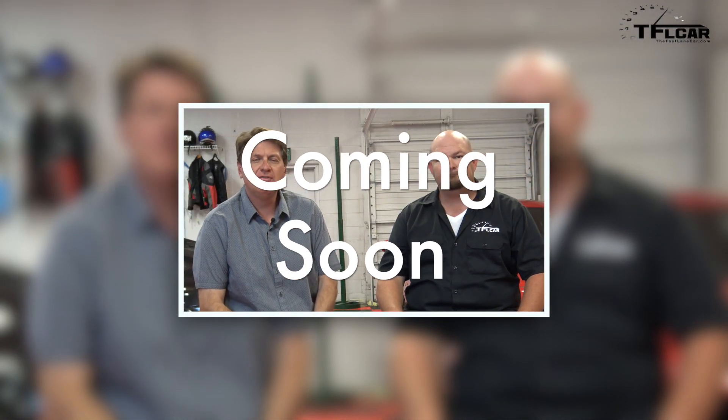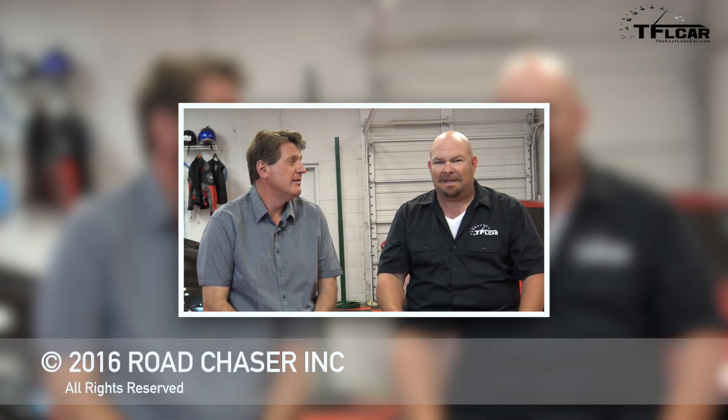Welcome to another episode of TFL's Top 5. As always, hi it's Nathan. And today we're doing a really fun list — it's the top five cars that look fast but aren't. That's right — it's the reverse of a sleeper car. It's basically something that looks badass and ready to go, and kind of disappoints.